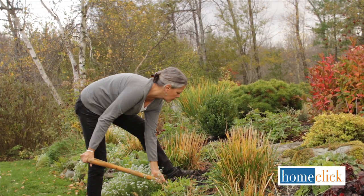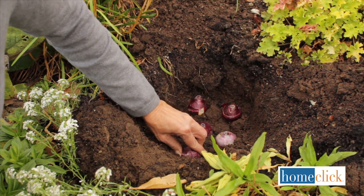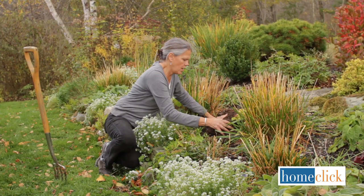Loosen the soil to a depth of at least six inches, and then plant the bulbs about five inches deep in groups of five or more. Hyacinths make beautiful cut flowers too, and they'll last for a week or more in a vase.